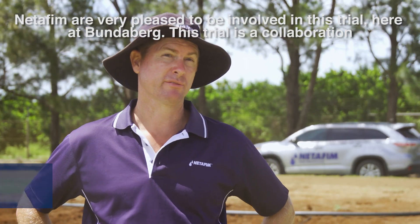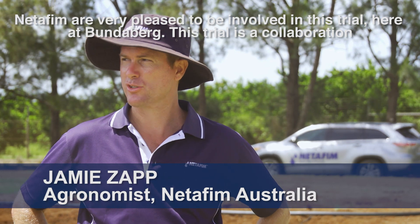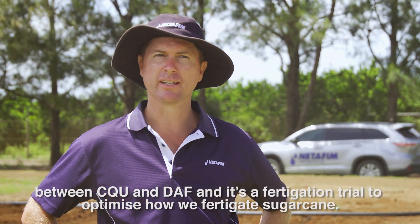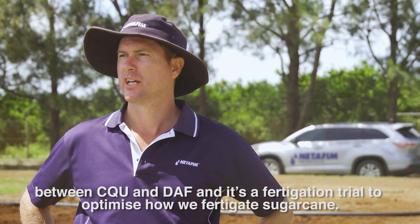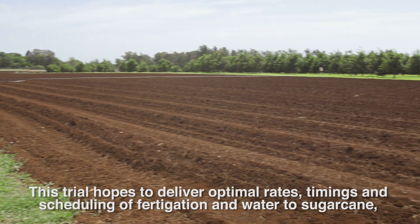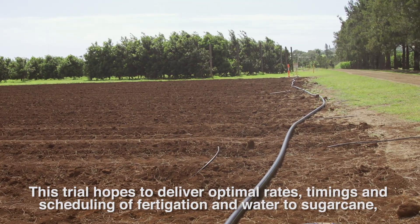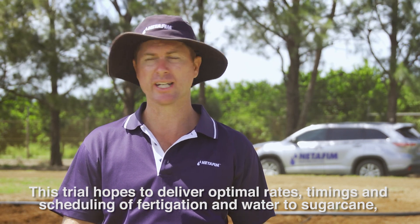Netafim are very pleased to be involved in this trial here at Bundaberg. This trial is a collaboration between CQU and DAF, and it's a fertigation trial to optimize how we fertigate sugarcane. This trial hopes to deliver optimal rates, timings and scheduling of fertigation and water to sugarcane.